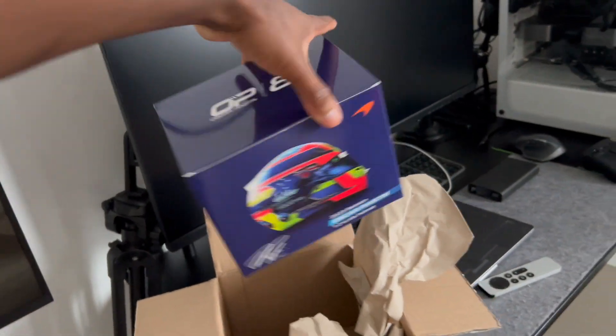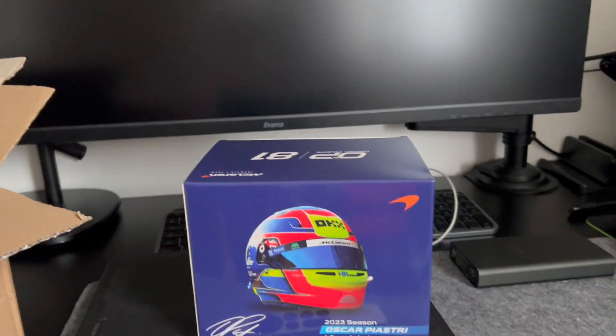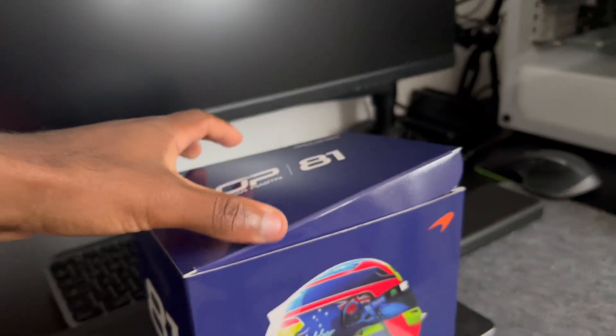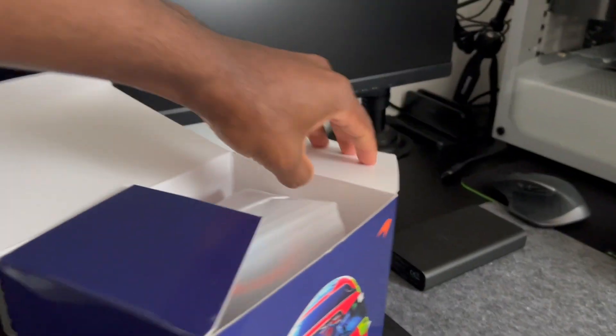Let's get that out. That's the helmet. Now, I am a little bit of a fan of Oscar Piastri, and I really like the helmet, to be honest. So let's unbox it. Let's get this thing open. Let's see what's inside.